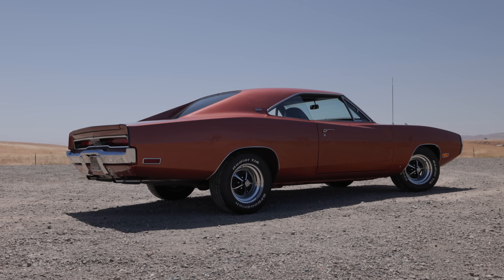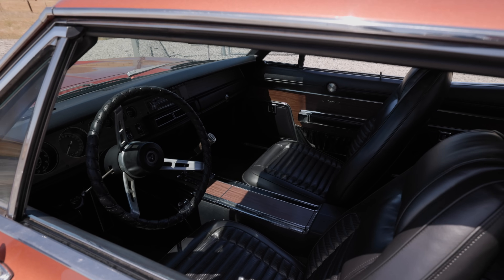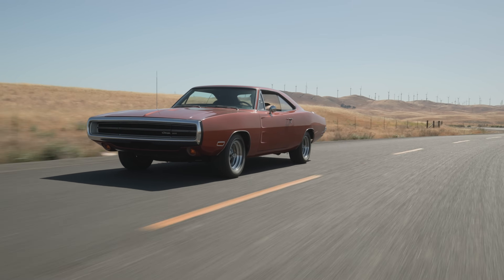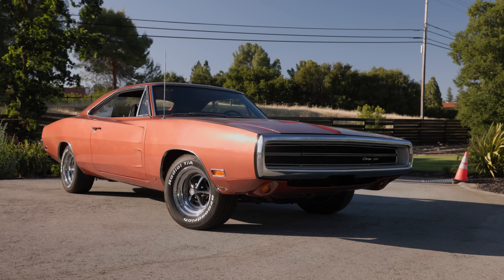I haven't driven a bone stock Charger in probably 15 years, but it makes it the perfect vehicle to feature here on Tested. Tested is all about showing you exactly what a stock driver feels like — it doesn't matter the year, it doesn't matter the model. That's the goal of this show, and on this episode, this Charger 500 is the one.